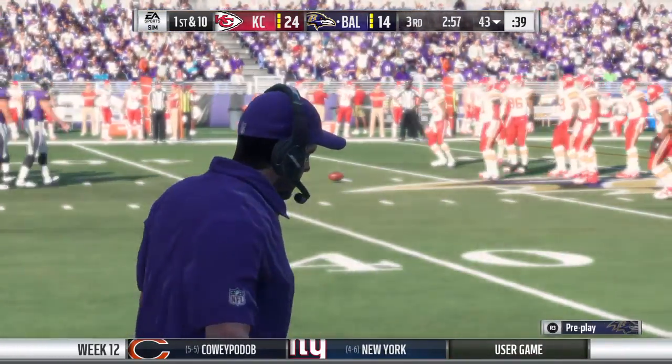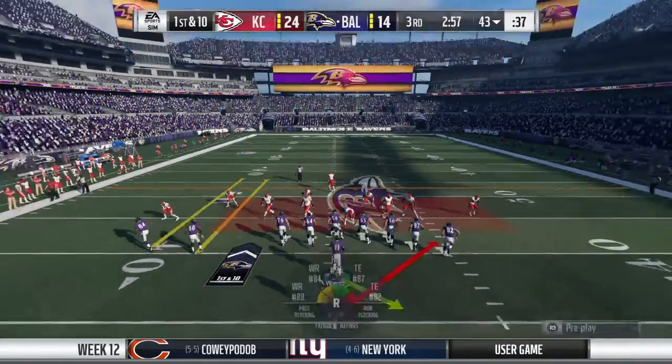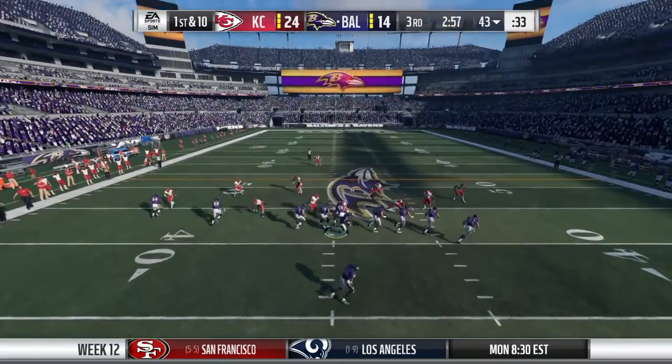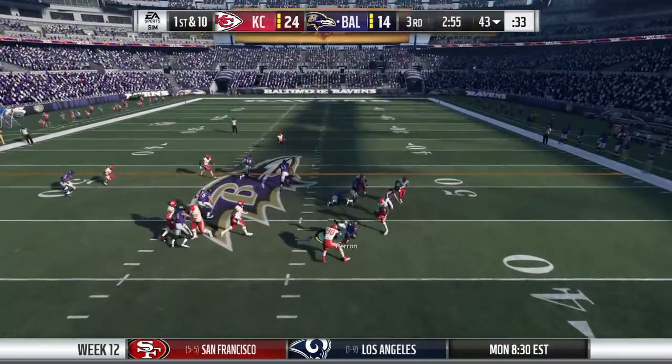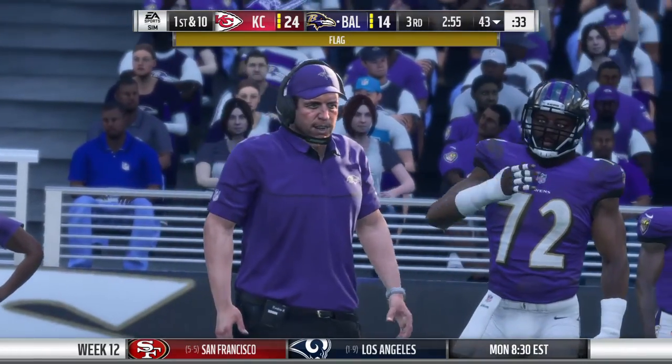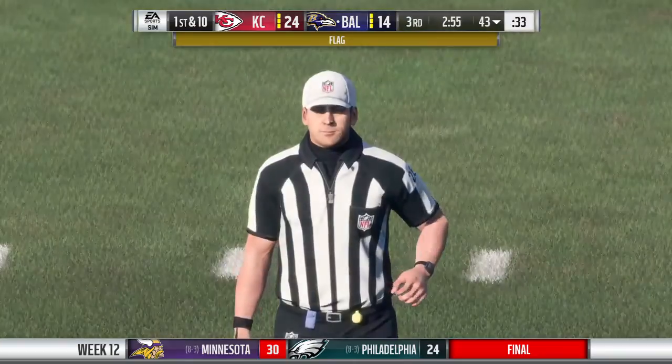So here we go, first and ten now. They try the right side and he'll be brought down. Oh, that's a face mask — certainly looked like it indeed. Here come the flags.